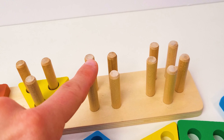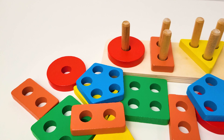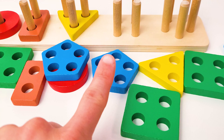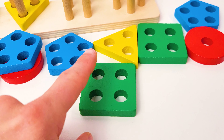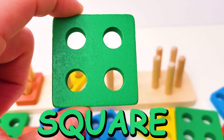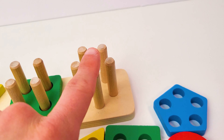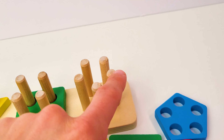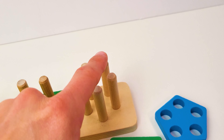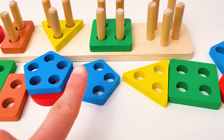Next we need to find a shape that has four holes — one, two, three, four. Can you help me find that shape? Let's look around. Yes, that's a square — a green square! Let's put it up here. Now we need to find a shape that has five holes — one, two, three, four, five. Let's see, where could that be?